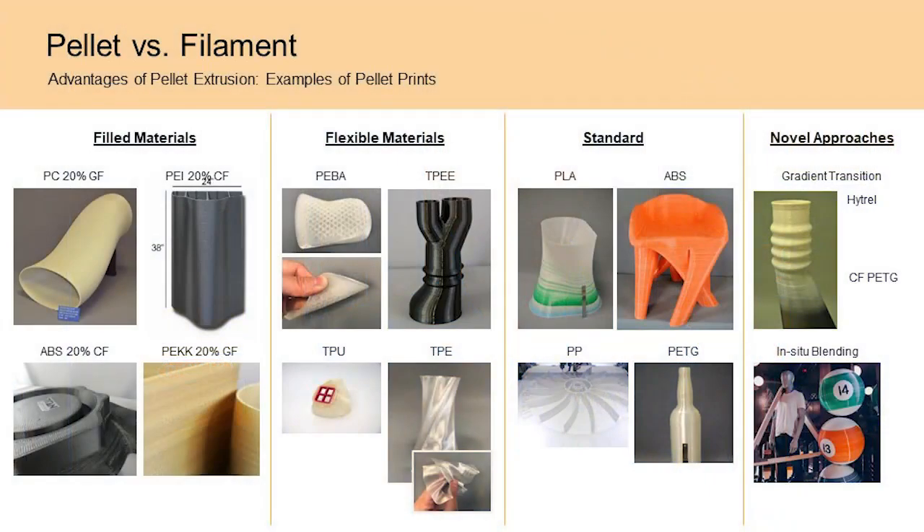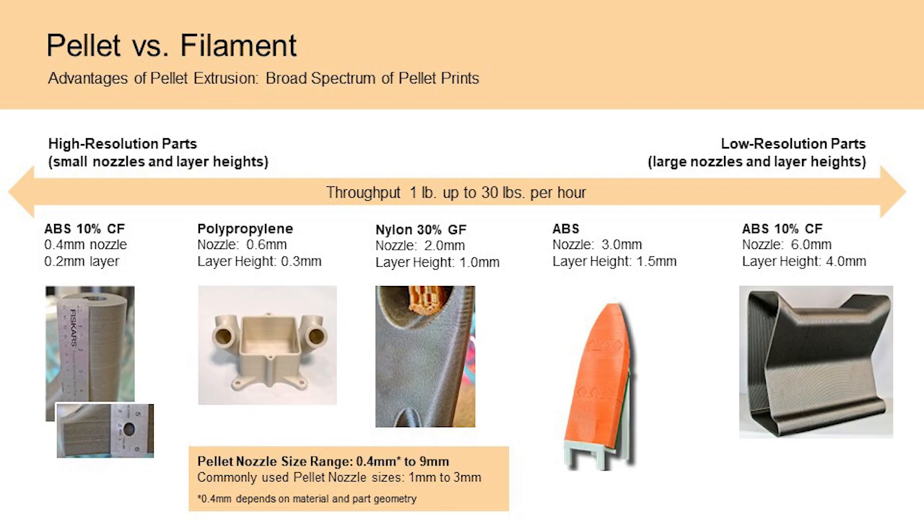You can choose the right material for your application, or work with a material supplier like IMS to create custom compounds. We have successfully printed hundreds of grades of pellet materials — you are not limited to just a handful of materials available on the market. Pellet extrusion can also achieve high resolution by printing with smaller nozzles such as 0.6mm or even 0.4mm on Titan's Atlas platform. Throughput is also higher compared to filament extrusion, with flow rates ranging from a few pounds an hour up to 30 pounds an hour depending on nozzle size, material choice, and part geometry.